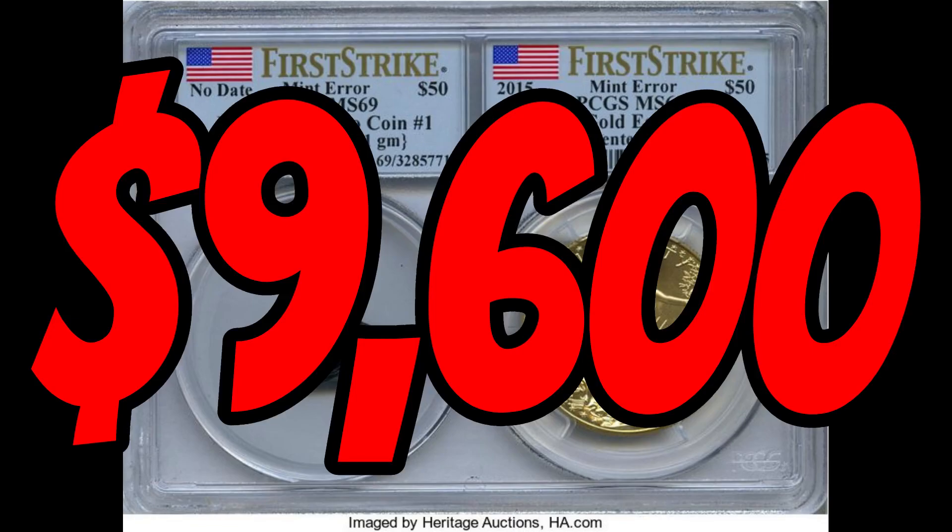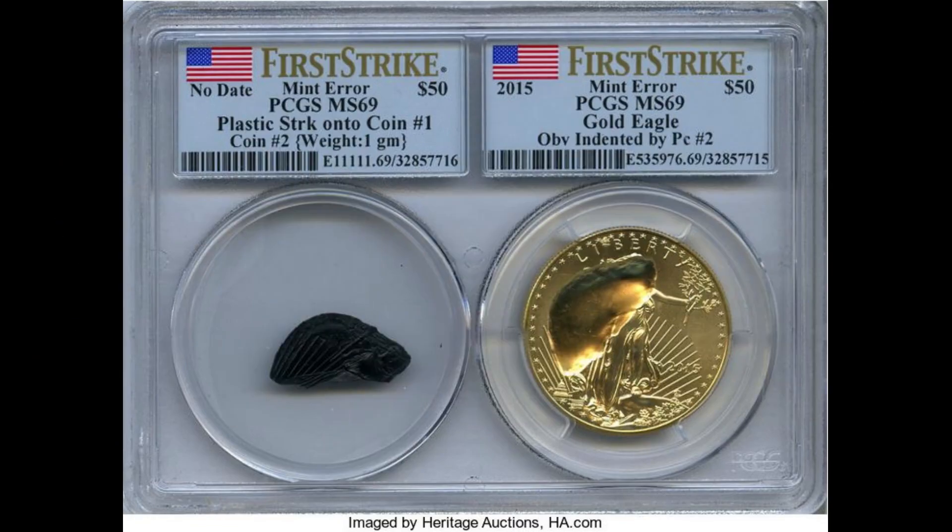If you want to take a look at some of my cool quarter finds while coin roll hunting, check out the short playlist to the right. Thanks for watching — Mint Miser out.